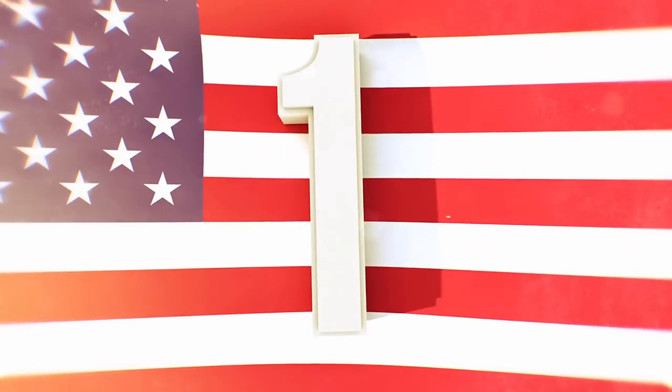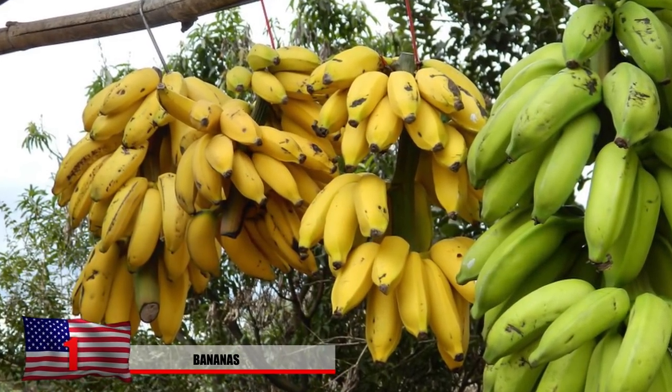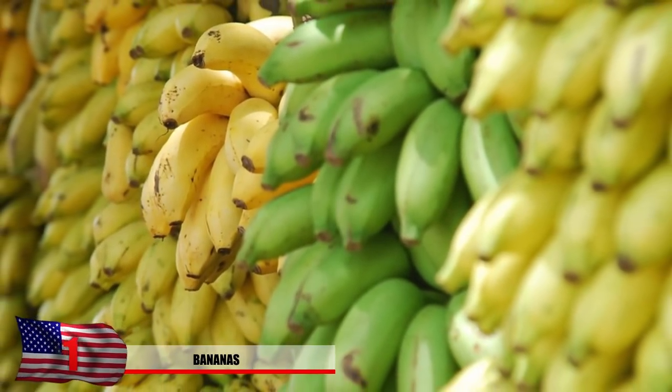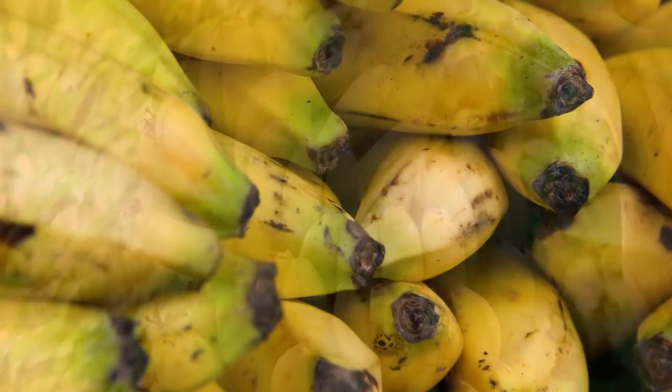Number 1: Bananas. If monkeys can survive off this tropical fruit, rest assured you can too. Bananas will give your body the energy it needs to go out and hunt some prey, and they'll provide your muscles with the potassium they need to keep them from cramping. Bananas can be found sporadically throughout jungles, but you must be careful not to eat them until they are ripe and don't contain seeds.